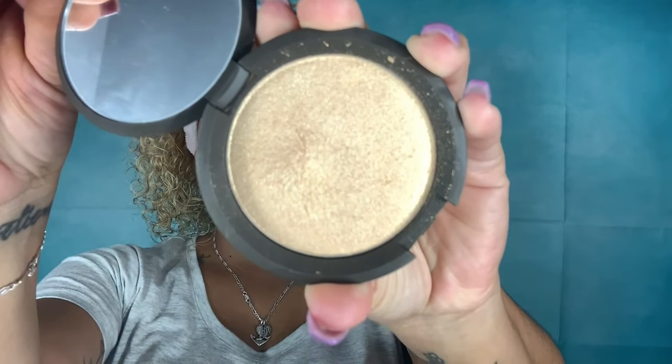For highlighter I'm using the Becca Shimmering Skin Perfector pressed highlighter — it's one of my go-to highlighters every time I do a makeup look. I absolutely love it; it's super creamy, super easy to use, and the shimmer is just amazing. I'm also applying some of the highlighter under my brow bone to give that pop to my eyes, as usual.